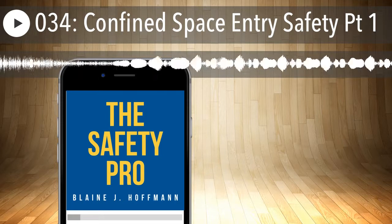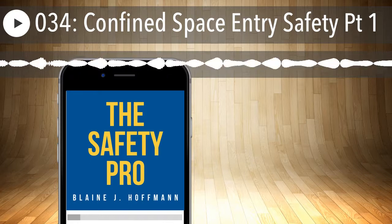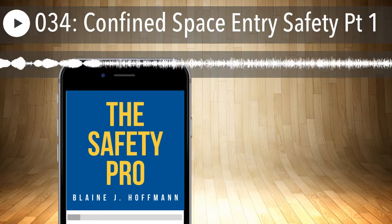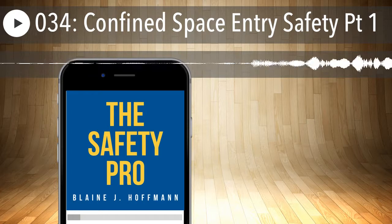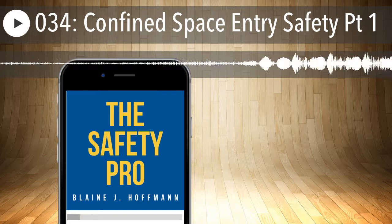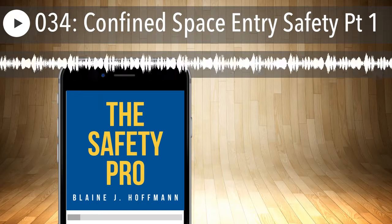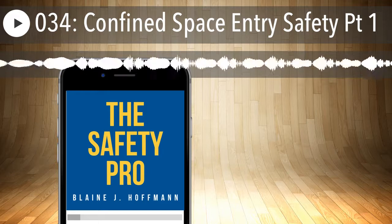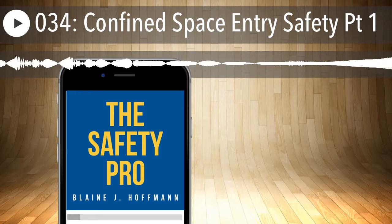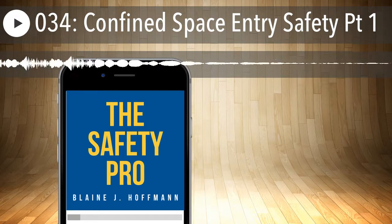Welcome to another episode of the Safety Pro Podcast. This episode, I want to get into confined spaces and permit-required confined spaces. I need to break this topic up into a couple of different episodes, beginning with a general introduction to terms, definitions, emergency response, and some training requirements. I'll cover all that before we get into specifics around the actual entry permits, entry procedures, and monitoring. We'll get into that in the next episode.